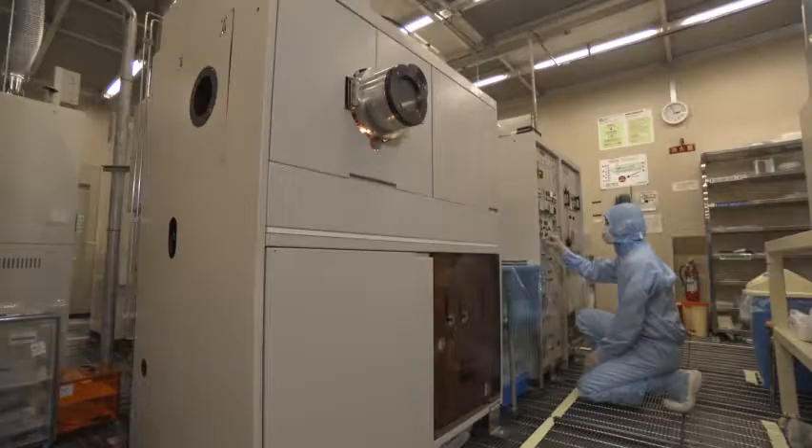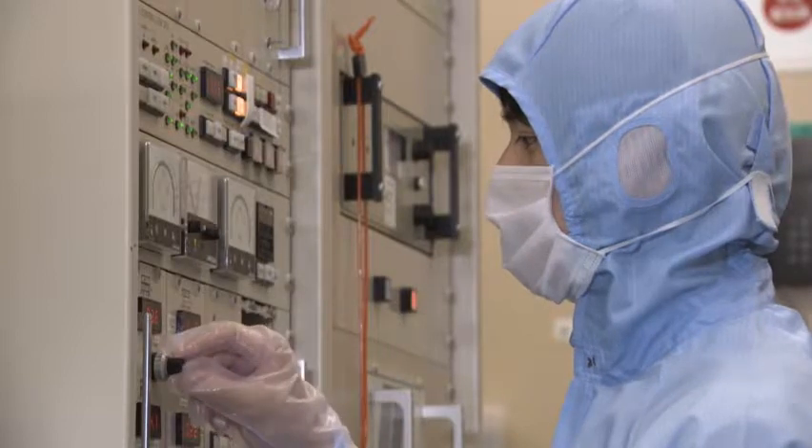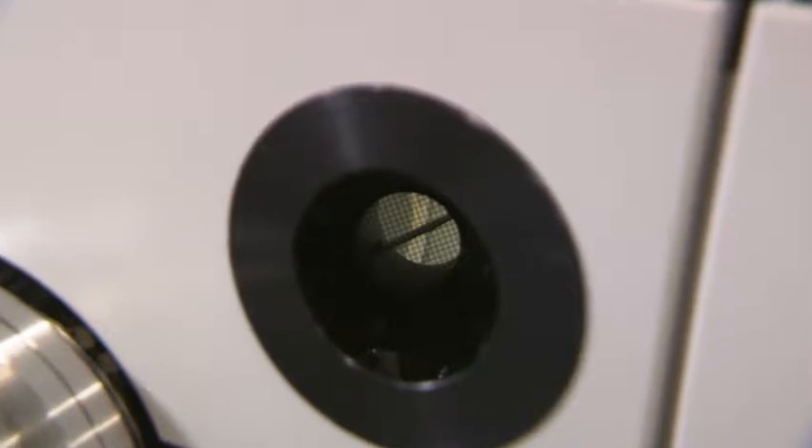NTT Microsystem Integration Laboratories has overcome these problems by developing a silicon germanium SiOx monolithic integration platform. This technology enables selective growth of germanium on a silicon substrate, and then fabrication of SiOx optical waveguides can be achieved at temperatures below 200 degrees Celsius using ECR-CVD equipment.